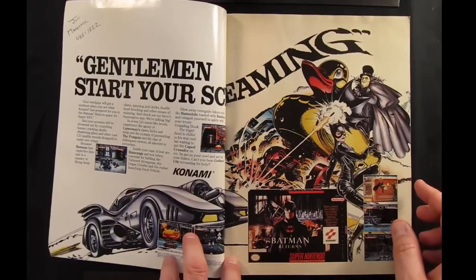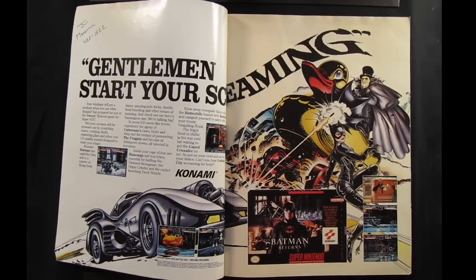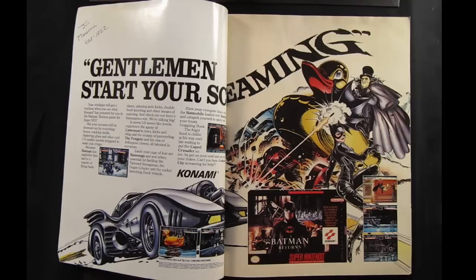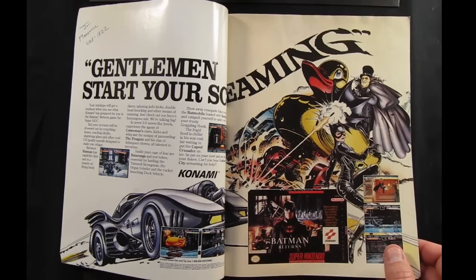On the first page we have an ad for Batman Returns. When people talk about the best beat-em-ups for home consoles back in the 16-bit era, the conversation always comes down to Streets of Rage versus Final Fight, but Batman Returns is an awesome beat-em-up game. Please don't confuse it with the Sega CD and Genesis versions, which are completely different games. You can pick it up fairly cheap because people probably just think it's more movie-licensed drivel, but if you're into Super Nintendo at all, you should grab a copy.